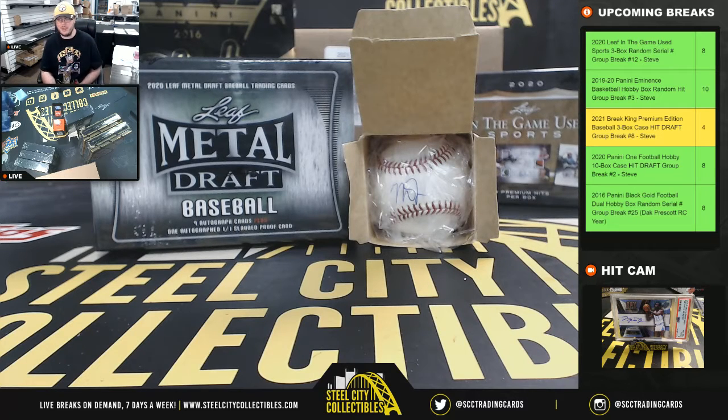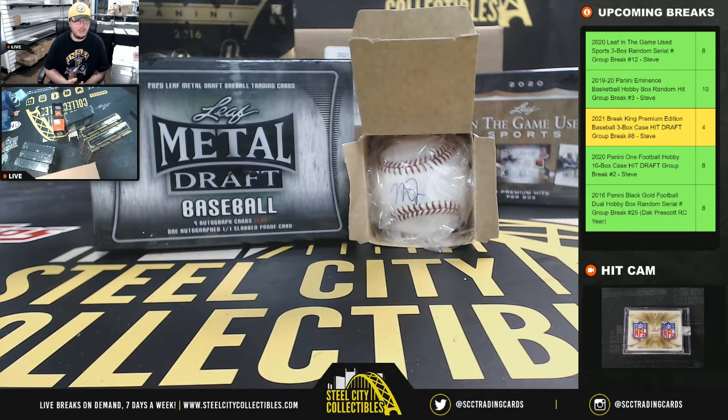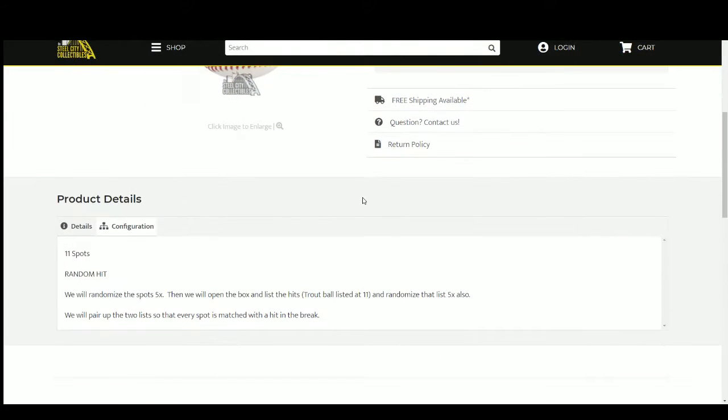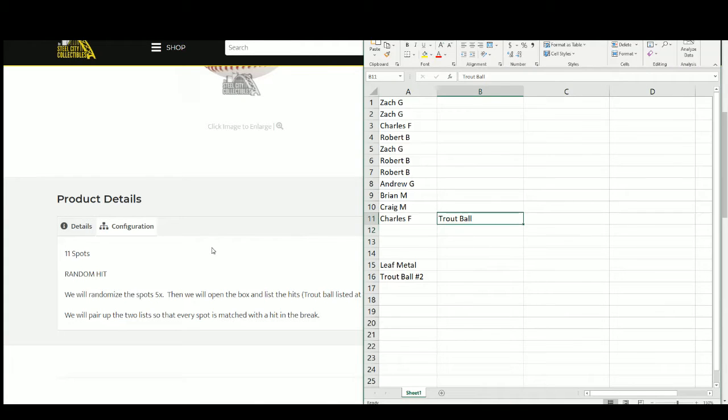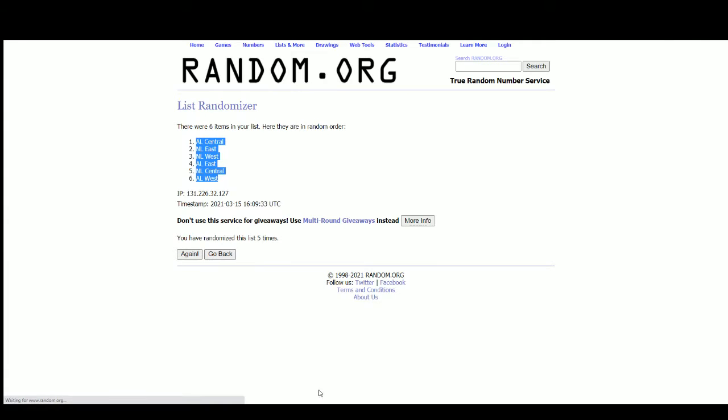Alright everybody, our next break is our 2020 Leaf Metal Draft Baseball Jumbo Box Random Hit Group Break with a Mike Trout Signed Baseball Prize. We're going to go ahead and jump over here. 11 spots — we're going to randomize those spots 5 times, then we'll randomize the hits 5 times. The Mike Trout ball is listed as hit number 11. We'll randomize that list 5 times as well, then pair the two lists up so that every customer is matched with a hit from the box or with the Trout Baseball. Let's go over to random.org.